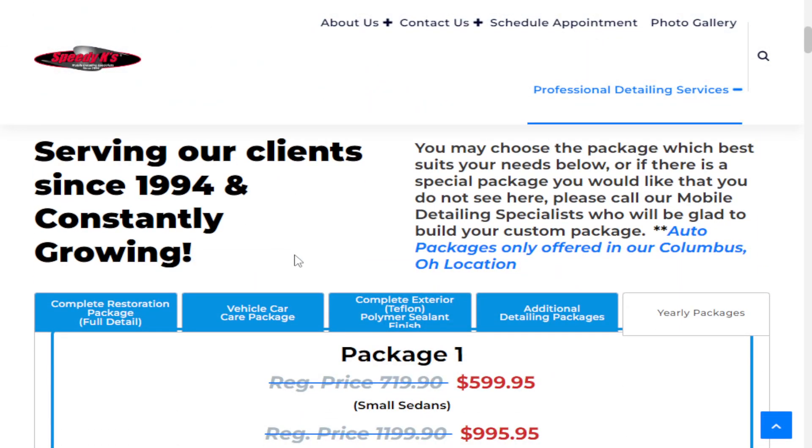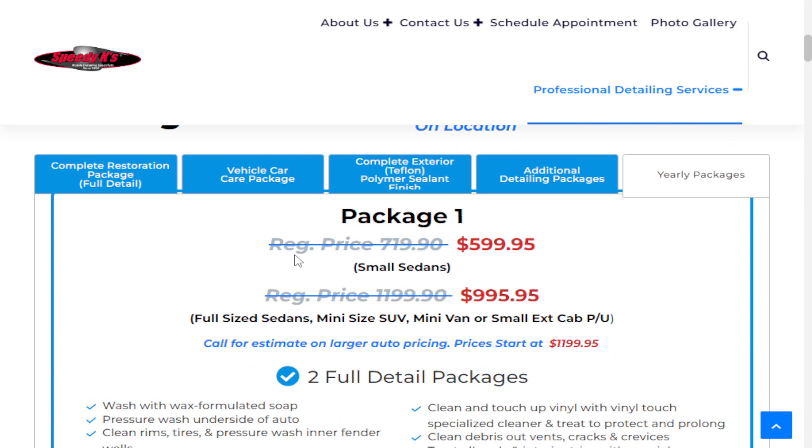We have a number of different packages here, as you see on our website — 10 different packages, starting off with number one underneath the yearly packages link. These are basically your small sedans, and then you'll go into your larger SUVs and full-size sedans.